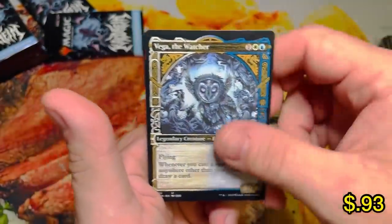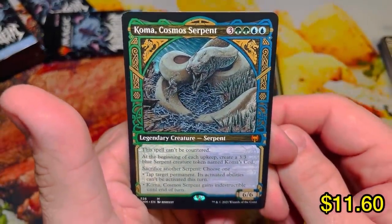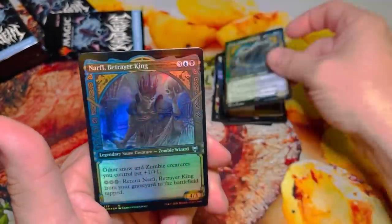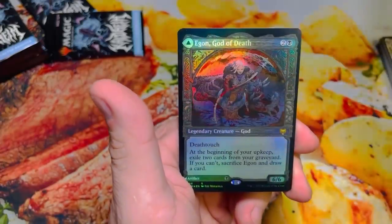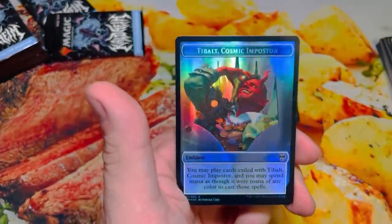Showdown of the Skalds, Vega. There is a Coma Cosmo Serpent Showcase — we just mentioned that a minute ago. Another Egon Showcase foil. And there's Tybalt.